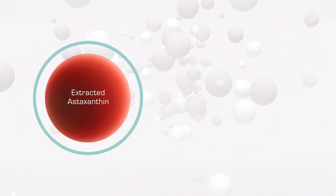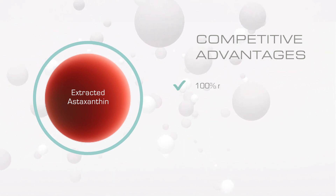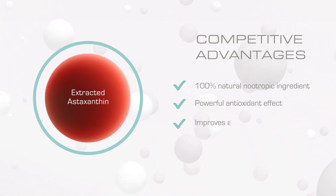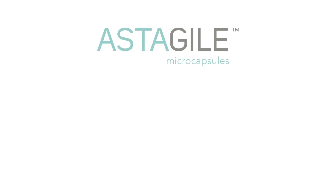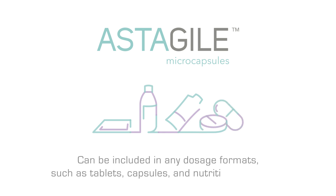Astagel microcapsules' competitive advantages include: it is a 100% natural, nootropic ingredient; it has a powerful antioxidant effect; it improves astaxanthin benefits through spirulina; and it has proven neuroprotective efficacy. Thanks to its stability, Astagel microcapsules enable the formulation of a wide range of nutraceutical applications such as tablets, capsules, and nutritional powders.